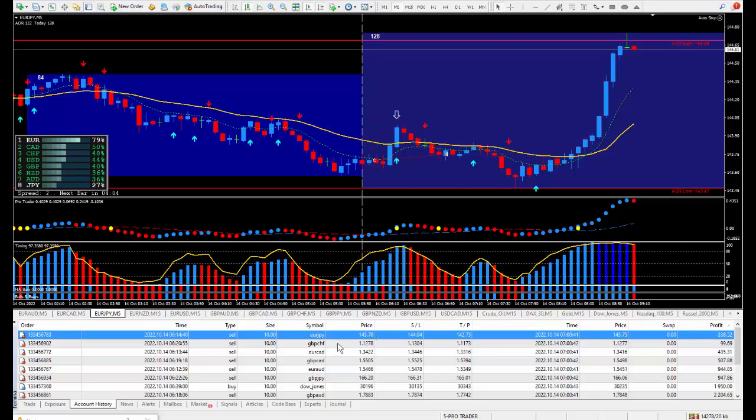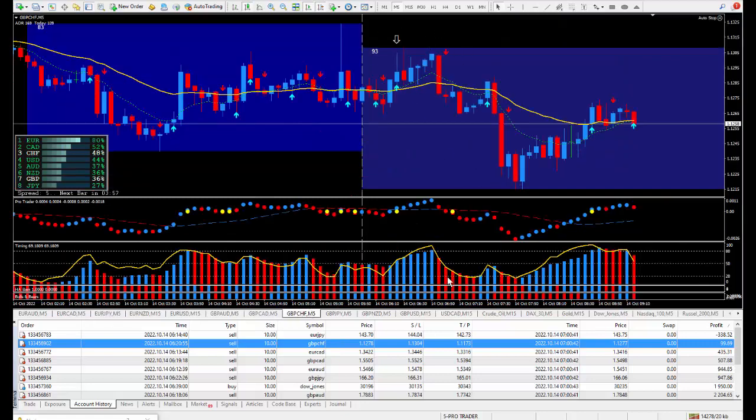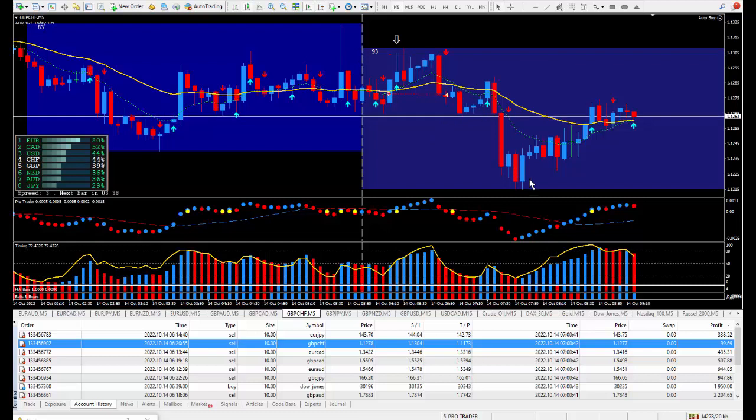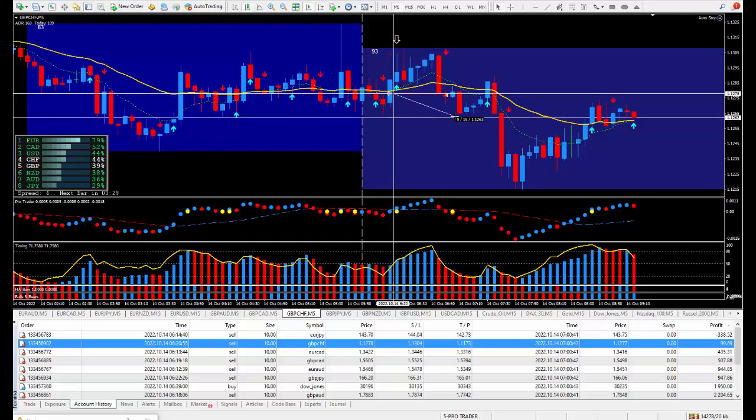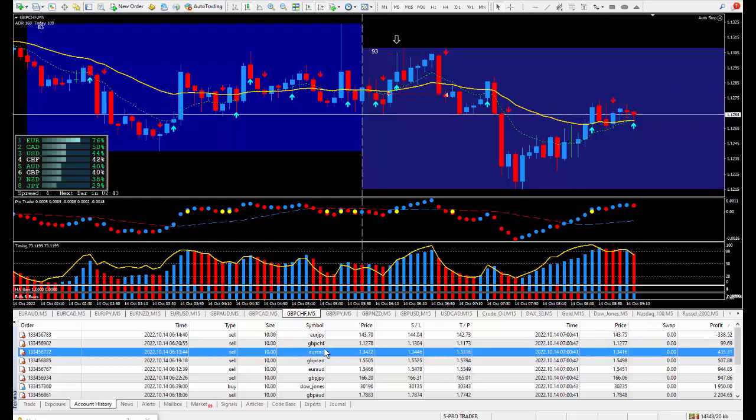Moving on to the next trade: Pound/Swiss. I wanted to be selling it — there's the arrow from the daily trade plan. I got in at market, it did another cycle to this area of resistance. I closed it out just being happy — looks like one pip, paying out $99.